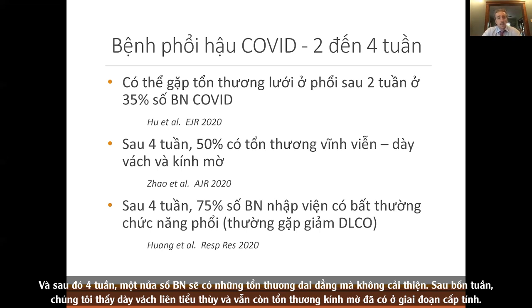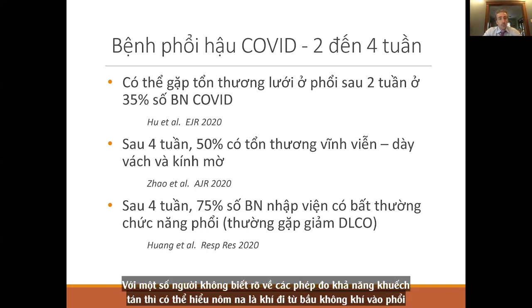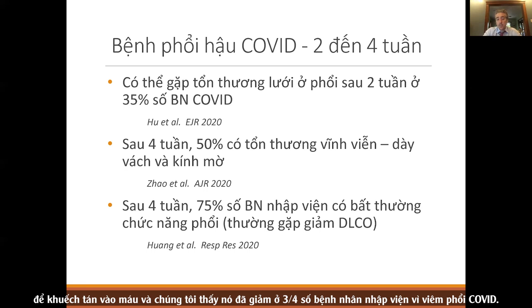At four weeks, we're seeing septal thickening and still seeing the ground glass from the acute setting. If you look at hospitalized patients, 75% have PFT abnormalities, and the most common is a reduced diffusion capacity. Diffusion capacity measures how well gases go from the atmosphere into the lungs, and we're seeing it reduced in three-quarters of patients who were hospitalized with COVID pneumonia.